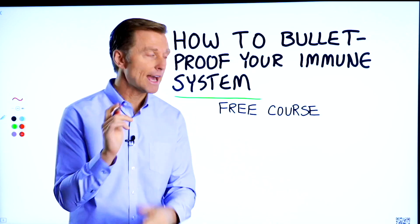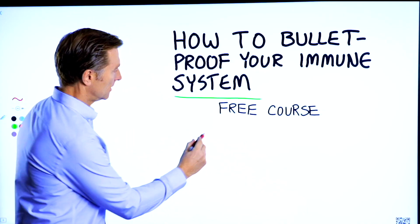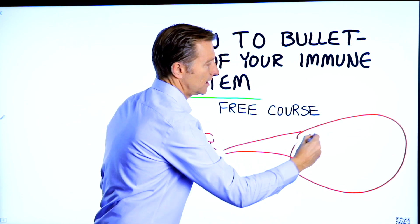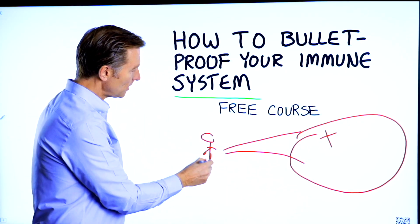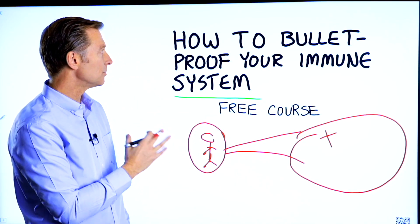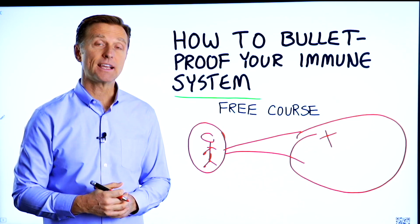Hey, before you go — I have a course entitled How to Bulletproof Your Immune System. It's a free course, and I want you to take it. Everyone is focused on avoiding your environment, but what about strengthening your immune system? That's what's missing. This course will show you how to bulletproof yourself so you can tolerate and resist your environment much better by strengthening your own immune system. I put a link down in the description below — check it out and get signed up today.